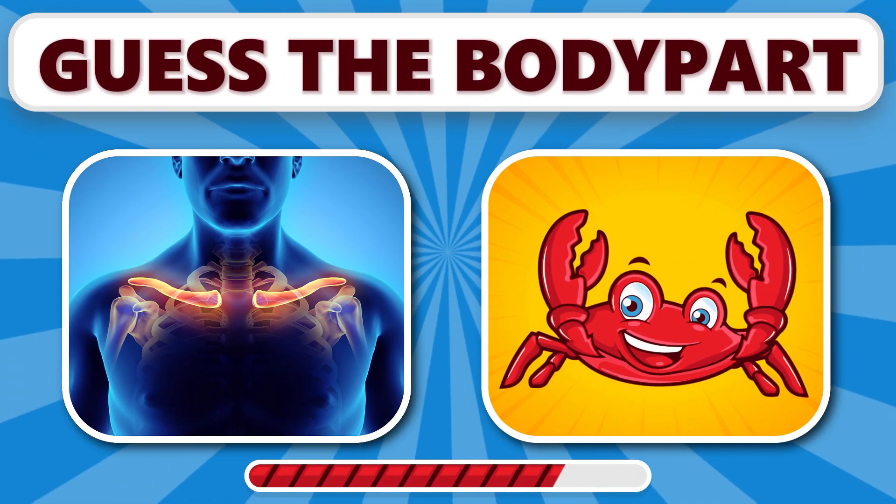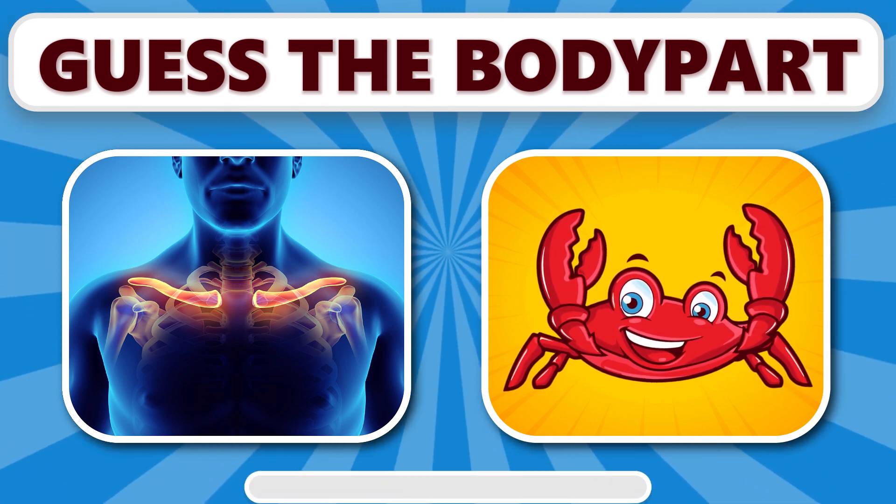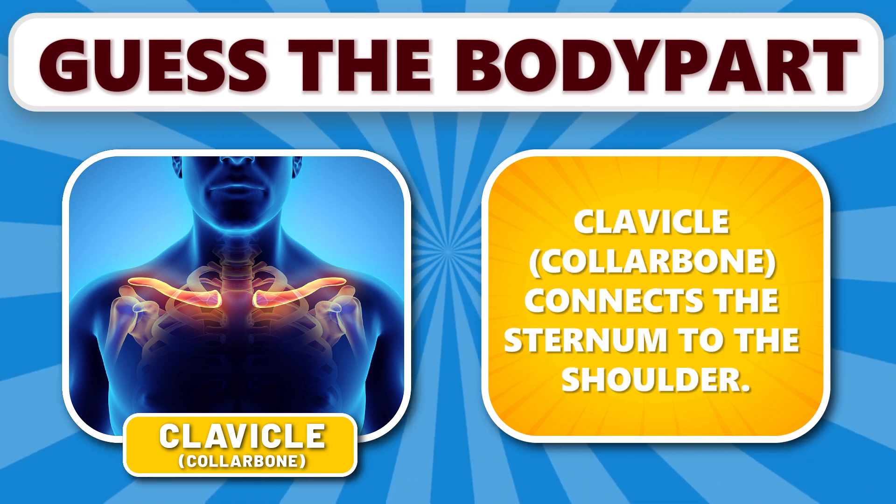Can you recognize this one? It's clavicle. Clavicle, the collarbone, connects the sternum to the shoulder.